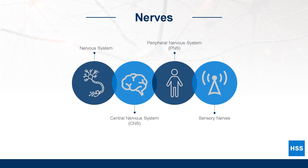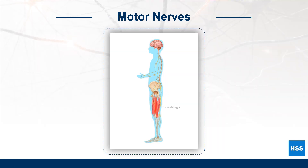Sensory nerves send messages to the brain about sensations like pain, pressure, and temperature. Motor nerves carry messages from the brain to skeletal muscles that cause them to contract. This video will teach you how this process works.